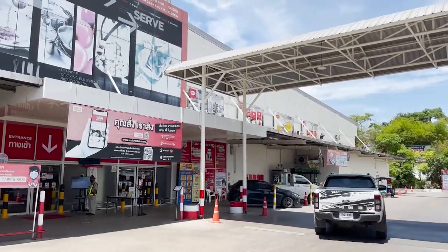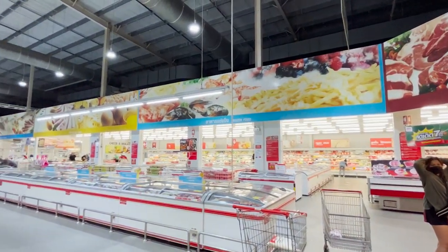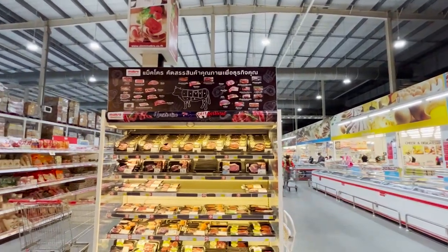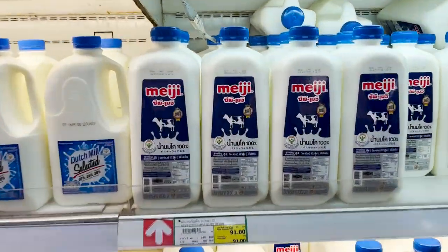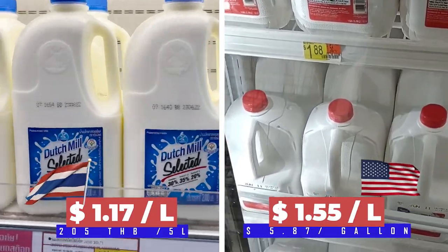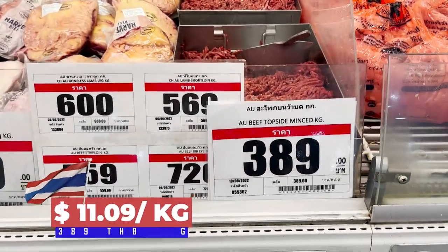As I didn't find some products in Tesco, I stopped at a Macro supermarket a few minutes' drive away. Let's have a look at the milk at Macro — we have 91 baht for two liters and 86 baht for two liters. That section means beef.